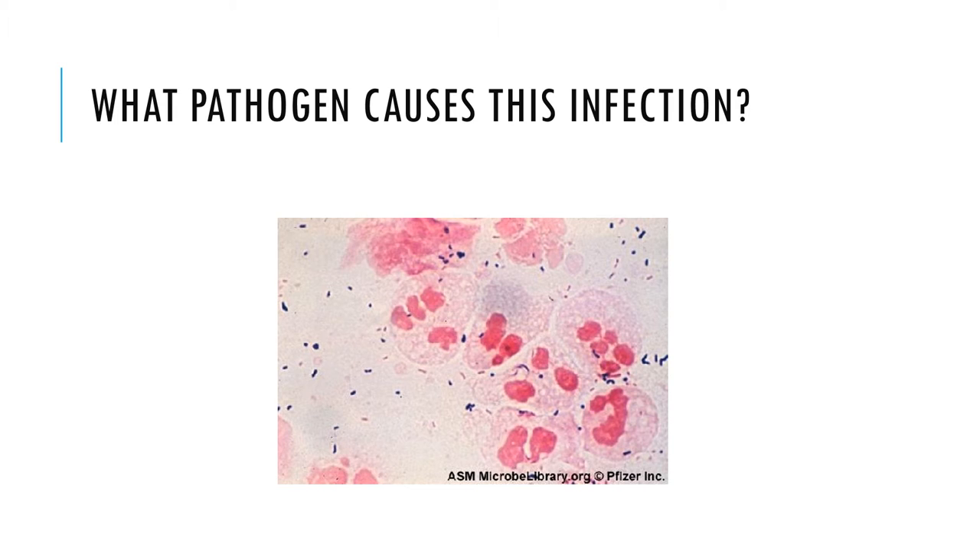Chlamydia trachomatis can be separated into 18 different serovars. Serovars D to K are typically found in this sexually transmitted infection.